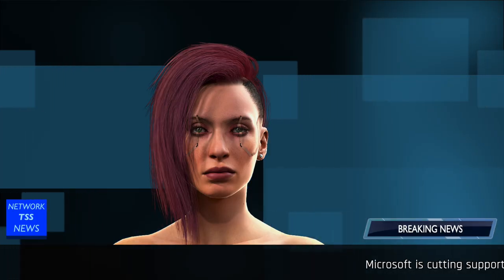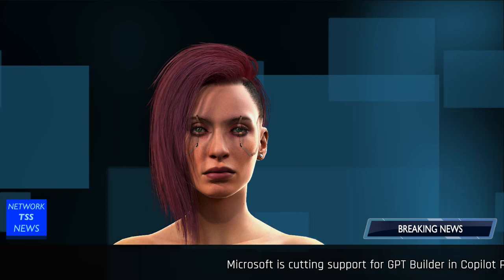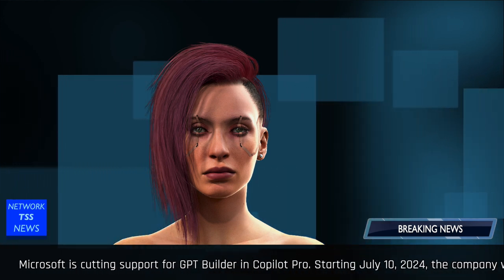Hello everyone, I'm Valerie, and you're watching Network TSS News. Today we have to announce the end of support for Copilot Pro.